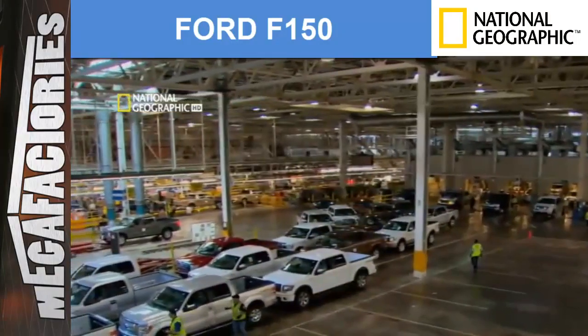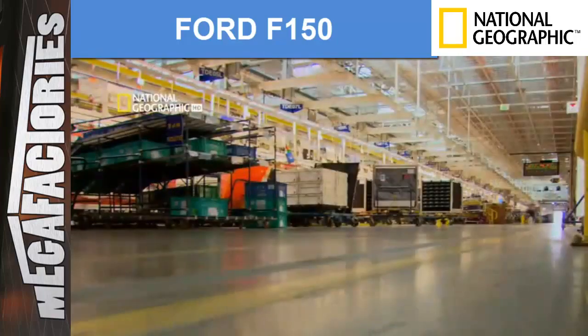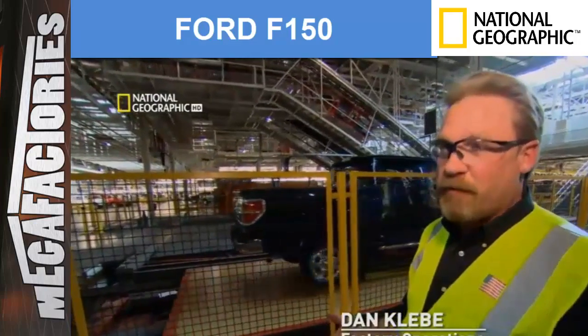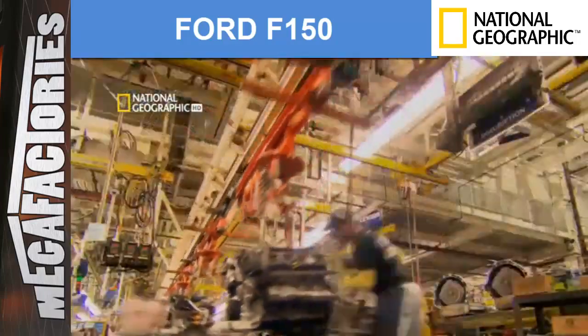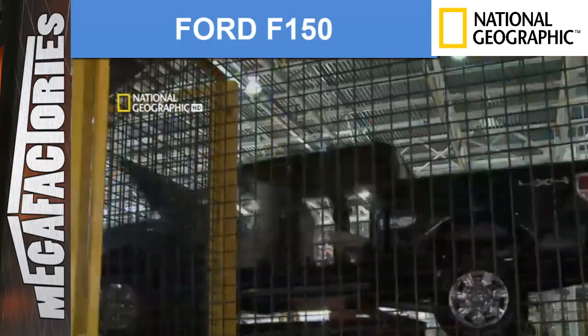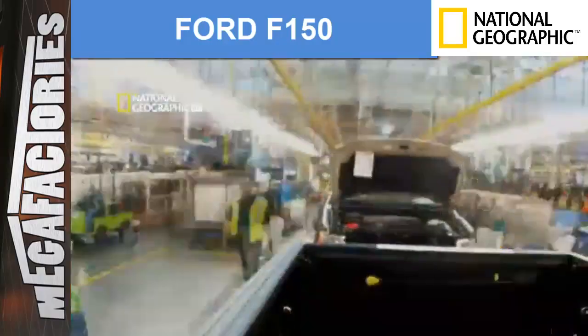Ford's Dearborn truck plant is massive — about 2.4 million square feet, housing about 3,500 employees. A factory where everything is constantly in motion. If you look from start to finish, you've got about 4.2 miles of conveyor system. It zigzags north, south, east, west. You walk the facility, it's a bit like an amusement ride — a very crowded amusement ride. Every day they build a little over 1,200 trucks here, and each truck has about 3,000 different parts. That's more than 3.5 million bits and pieces moving through the factory at the same time. It's a marvel how all of that complexity comes together and does it so quickly.